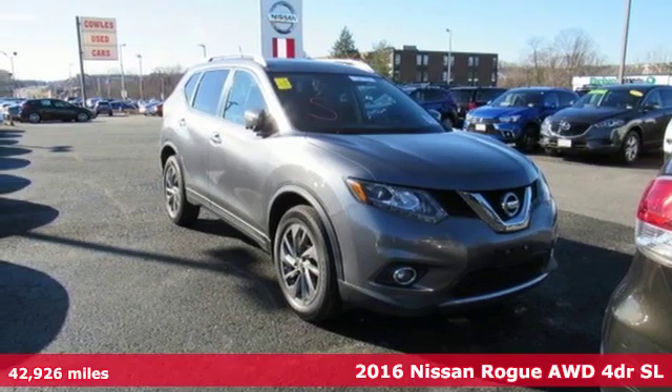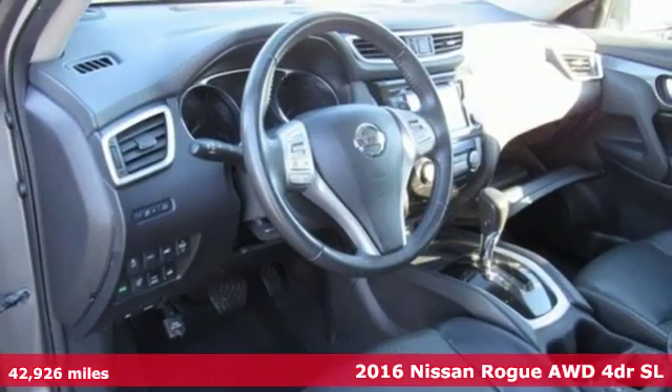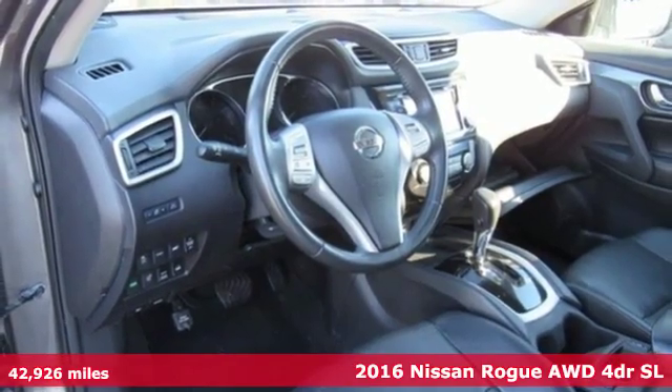Here's a 2016 Nissan Rogue. Nissan — built for the human race.